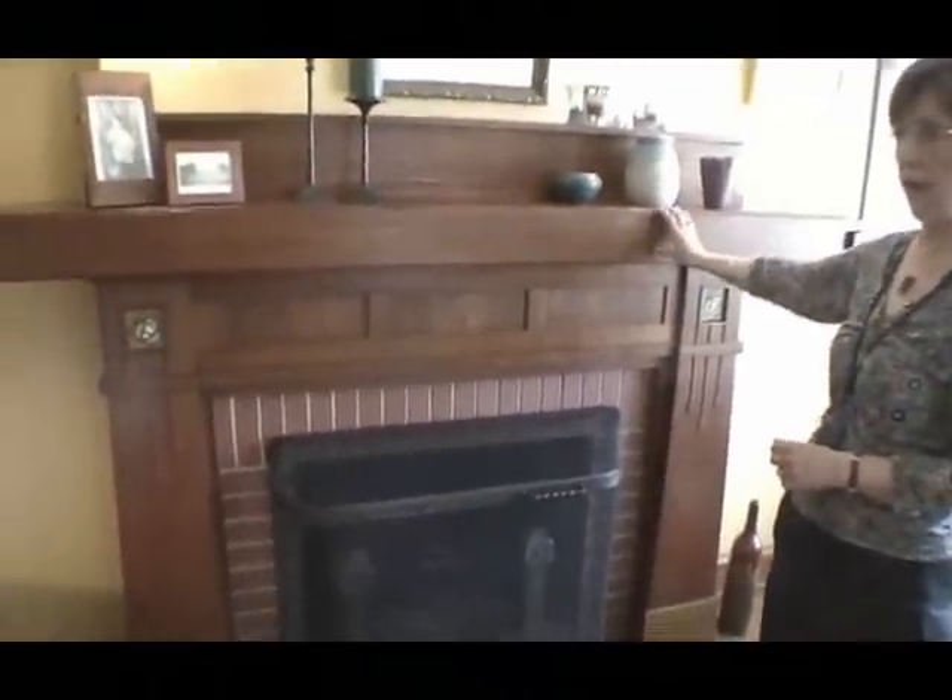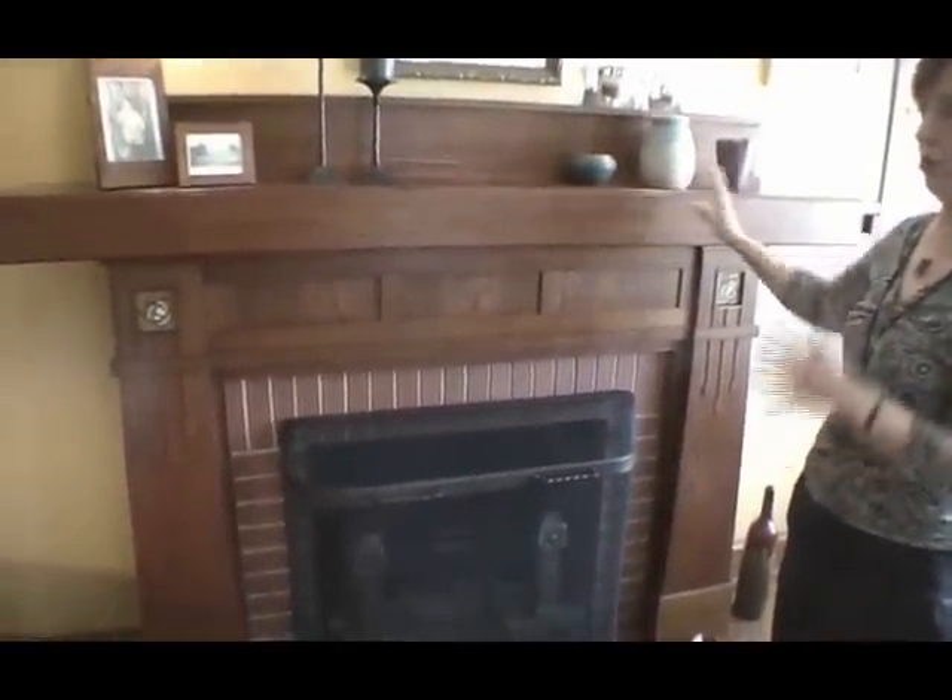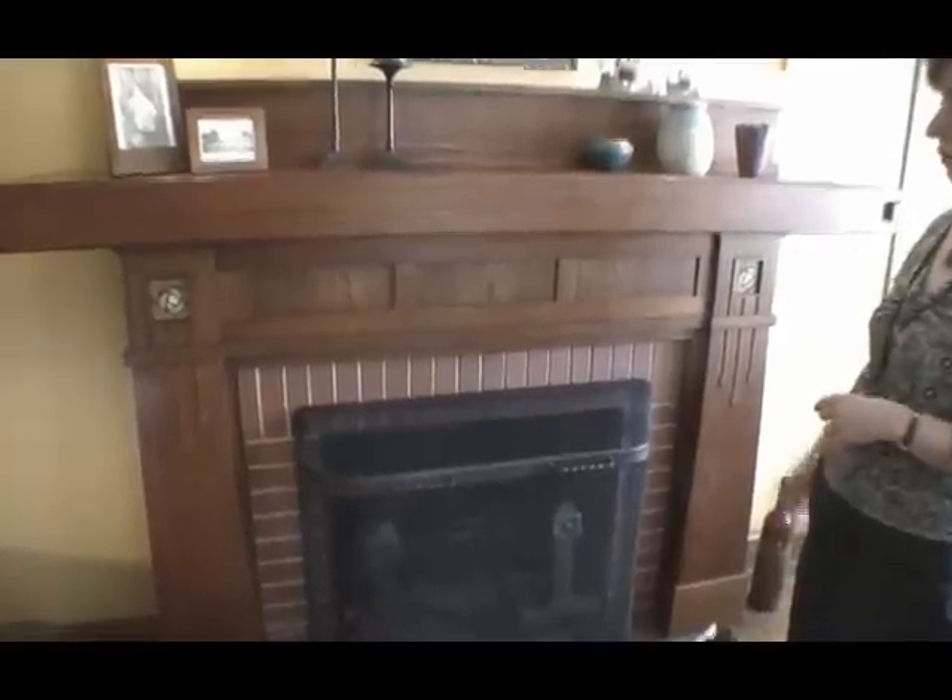Here's a before picture of what the room looked like. You can see that the woodwork was all painted. And this fireplace mantle was totally different in that picture — this mantle was actually handcrafted by the owner to conform with the arts and crafts movement, and it was all handmade.